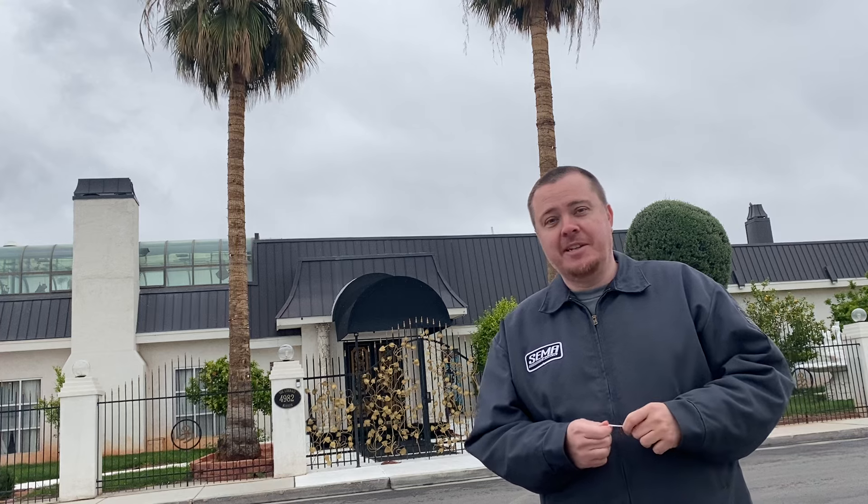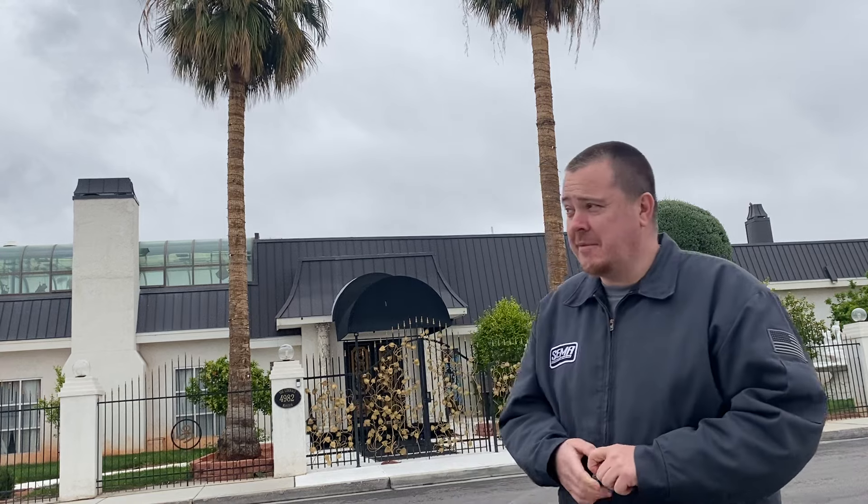Welcome everybody to my YouTube channel. This is the Liberace Mansion located in Las Vegas — another iconic, legendary musician for Vegas. I'm not really a big fan of his, don't really know his music, but I know he was like the Elton John before Elton John. It's located in an area that's kind of ghetto now, but I imagine in the 70s and early 80s it was the big place to be — a good neighborhood back then. Let's check it out.